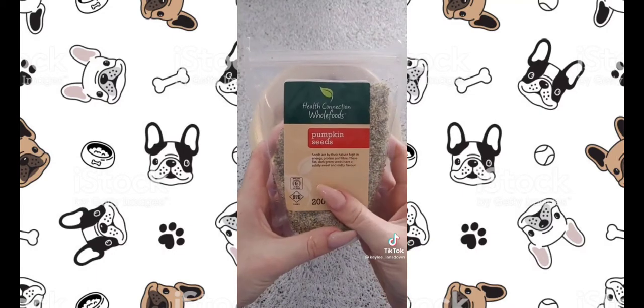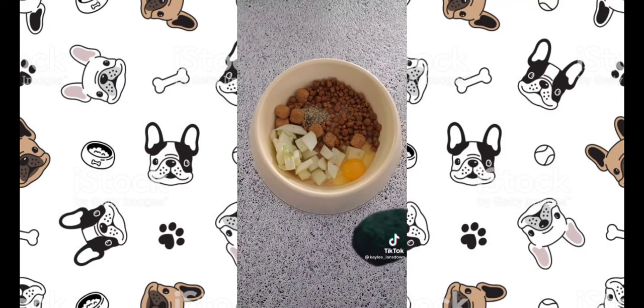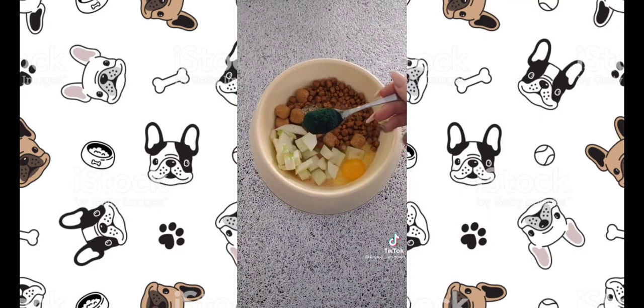Pumpkin seeds maintain a regular digestive system. Spirulina repairs connective tissues and supports your dog's joints and muscles.